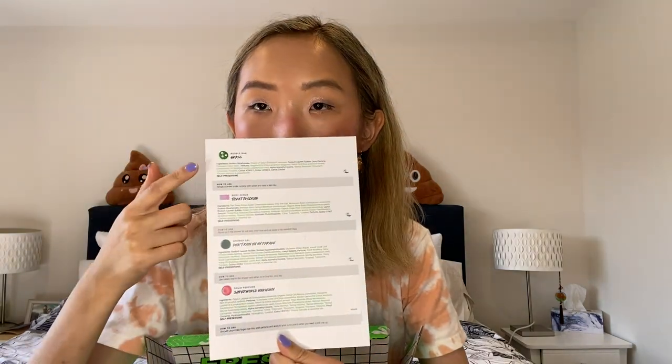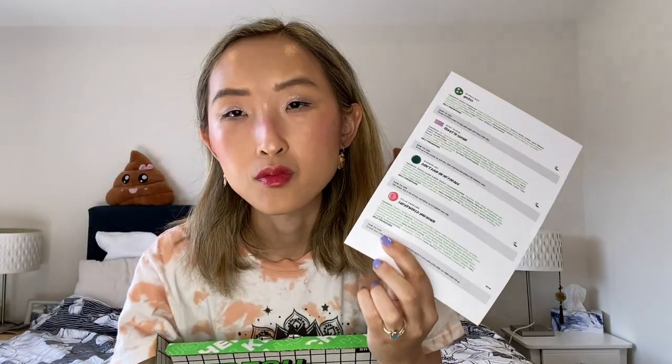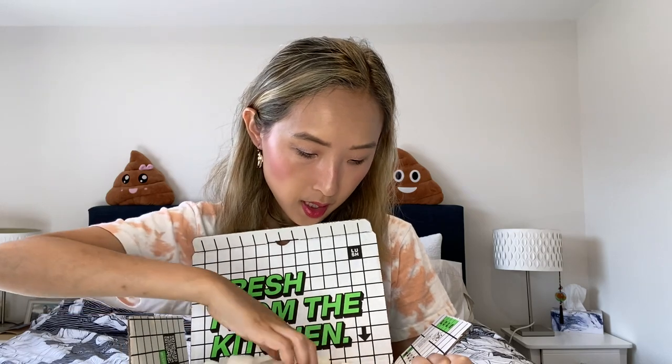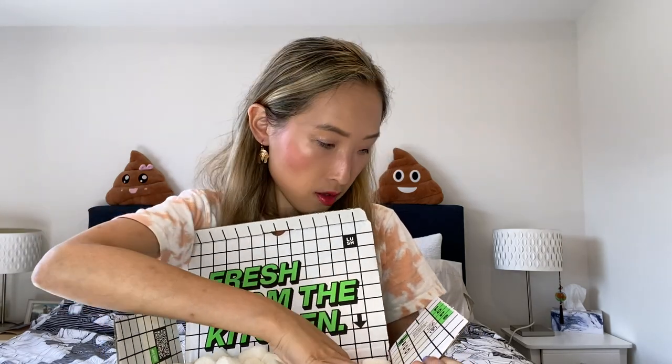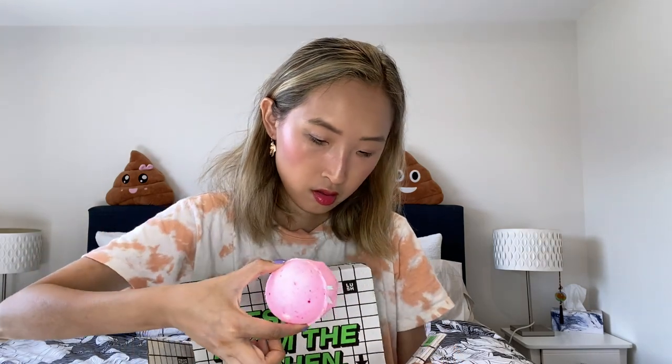Here are all the things we get — one, two, three, four — totally four things. We have a bubble bar, a body scrub, a shower gel, and a solid perfume. I've never had a perfume from Lush so this is the time to try! All four items are recycled, by the way. The first thing we got here is a bath bomb.